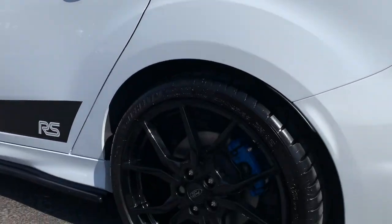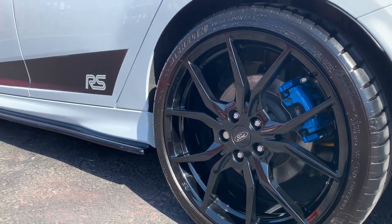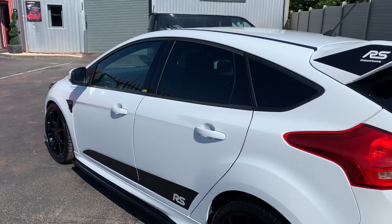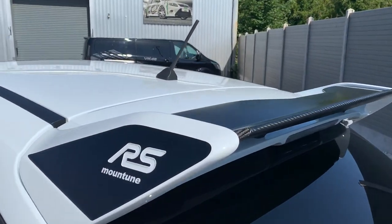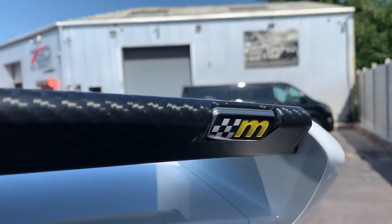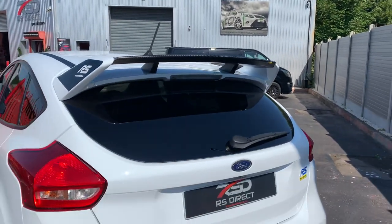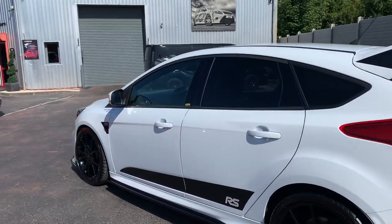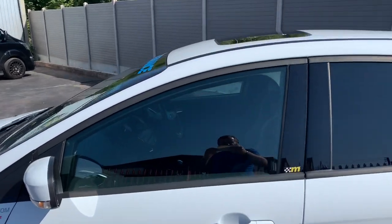The wheels have been painted gloss black, which are a much nicer finish than the original matte colour which tarnishes. Maxton decals, Maxton carbon lip spoiler. This one is the full spec, including the heated steering wheel and Recaro CS shell seats.